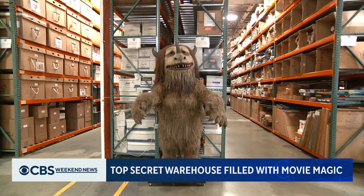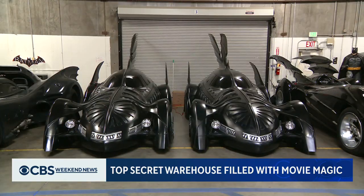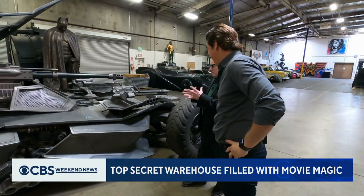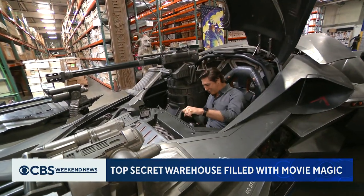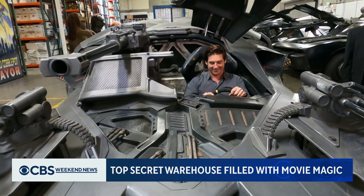And this is where their priceless props are stored, including an impressive lineup of 10 Batmobiles. This isn't just a prop — it actually works. It actually drives. It runs. It moves. I actually get to turn this thing on? This is a dream come true for so many Batman fans.